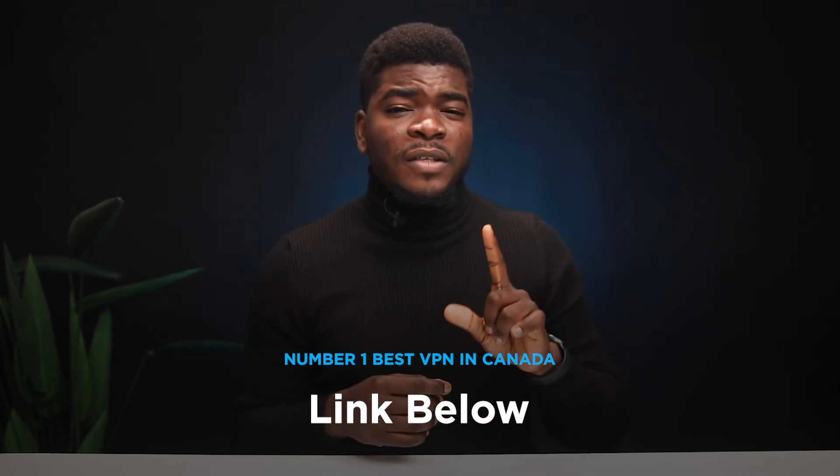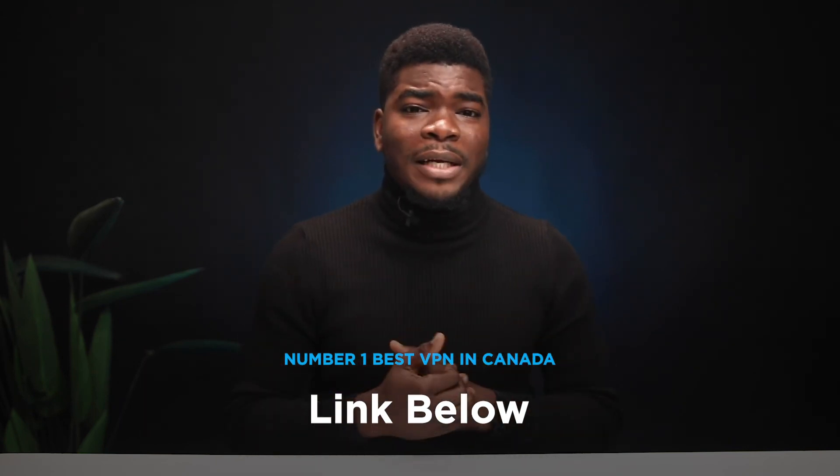It's a helpful tool to have to stay secure online, and I have the links in the description below to Canada's relevant VPNs and having access to Canadian servers. If you enjoyed this video, do subscribe to this channel. If you want to get the list of the best VPNs for Canada, do grab a 30-day risk-free trial to the best VPN for Canada and Canadian servers by clicking the first link in the description below. Thank you so much for watching and I'll talk to you guys in the very next video.